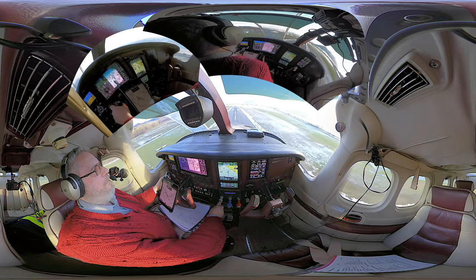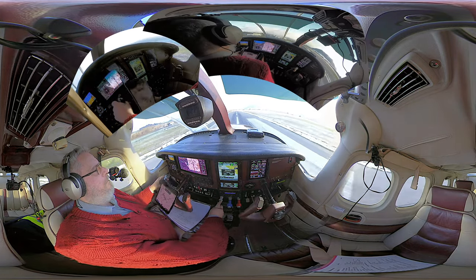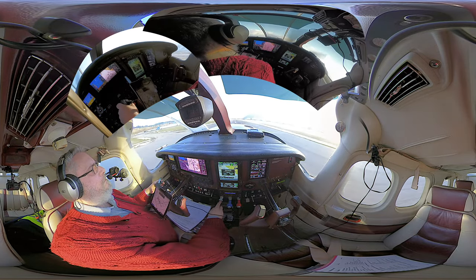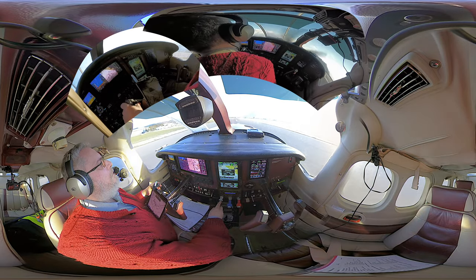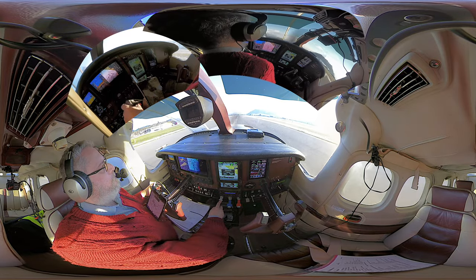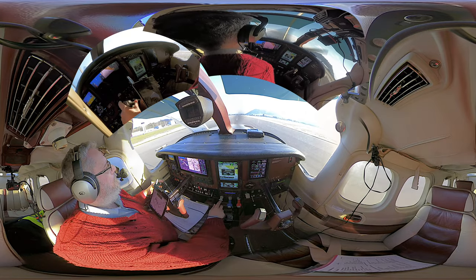HBJJ Mike Papa, QNH 1013, enter control via route Whiskey to join right base 14. HBJJ, taxi back to Alpha for circuits. HBJJ roger, taxi is approved, caution to the tail and prop wash of the King Air at Bravo. HBJJ, taxi back to Alpha, looking out.